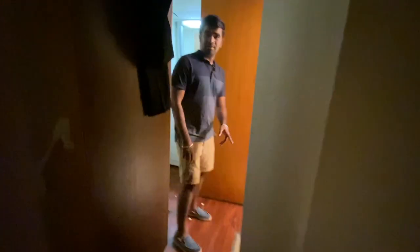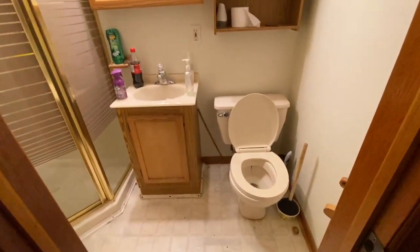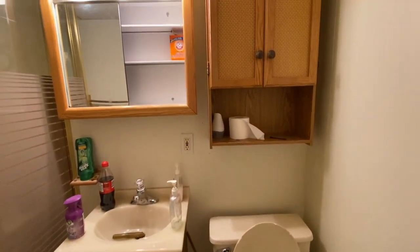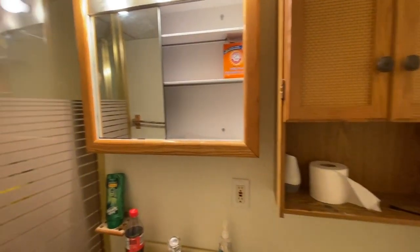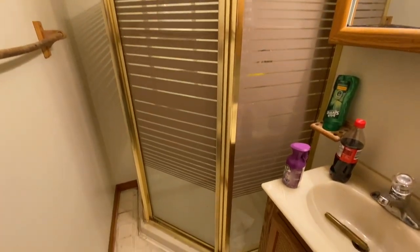There's another washroom in the basement. I'm going to remove the old stuff and the dated toilet. I'm still debating, but I'm most likely going to change it to a modern stand-up shower.